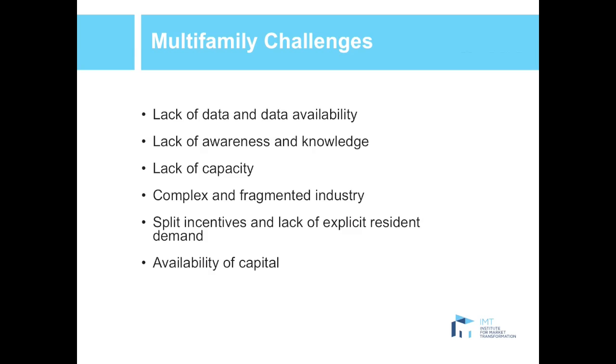This is a slide many people are familiar with regarding the challenges facing the multifamily sector. The first two — lack of data and lack of awareness — are really where benchmarking and transparency programs focus. So how can we get the data out there and make people aware of what they're using and how their buildings are performing? This slide also shows there are other challenges preventing energy efficiency from being realized, demonstrating that benchmarking and transparency policies really need to be combined with other programs to drive efficiency because this market is so nuanced.